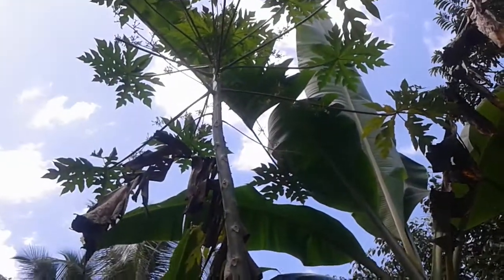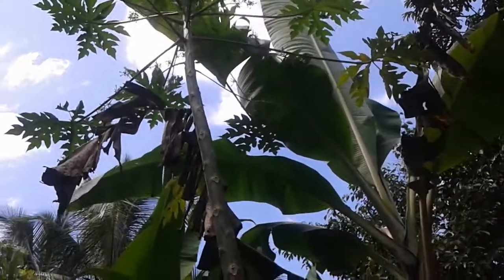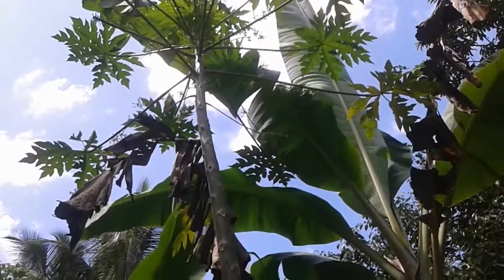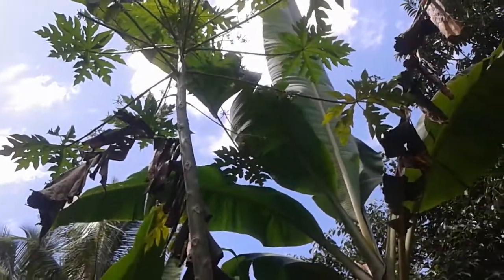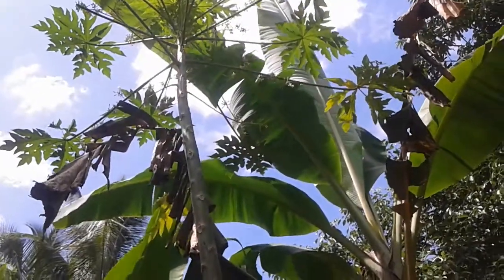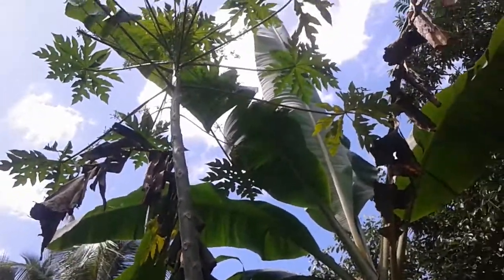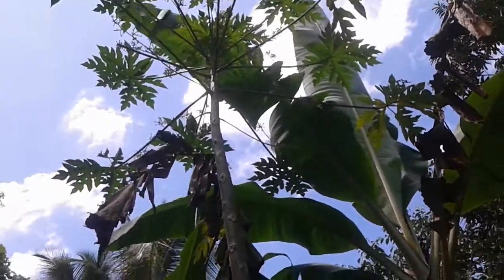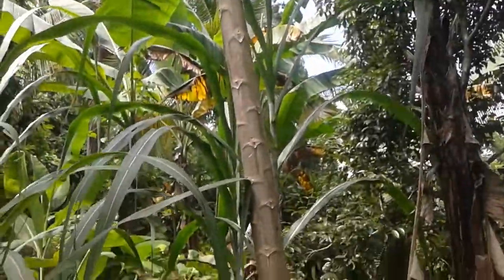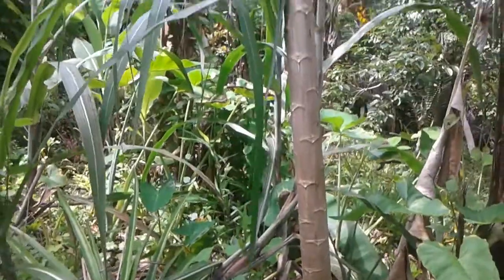This is a papaya tree — that's a male one. A lot of men do not like to have a male papaya tree around their home. There are some old phrases people usually say about the male papaya tree, something about eating from the papaya trunk — I don't quite remember exactly. Anyway, that's a papaya tree — so tall it is.